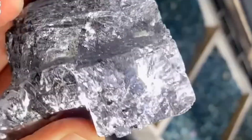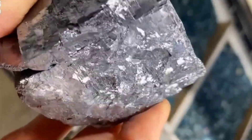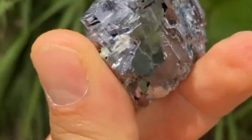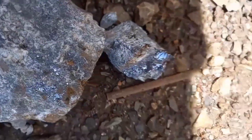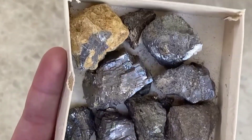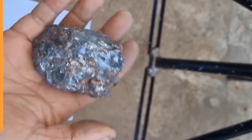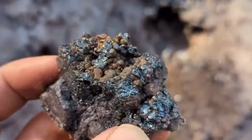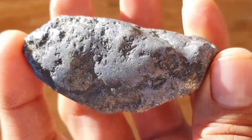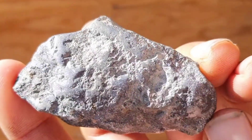Galena. This mysterious mineral has fooled miners, collectors, and explorers for centuries. Its reflective, mirror-like surface and dense weight make it stand out among other stones. Yet behind that beauty lies one of Earth's most misunderstood minerals. Today we're uncovering the truth — how to spot real Galena, what makes it unique, and why it's often mistaken for other rare stones like silver, hematite, or even meteorites. So before you toss that stone aside, watch closely. By the end of this video, you might just realize you've been holding a true metallic treasure all along.